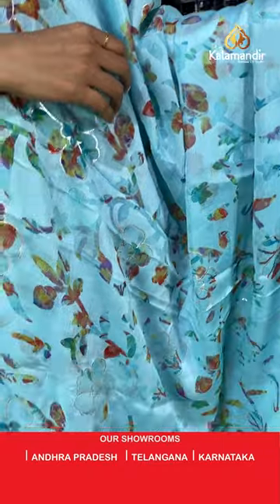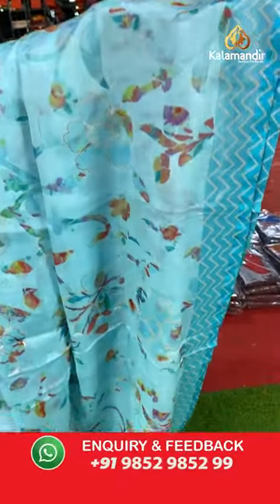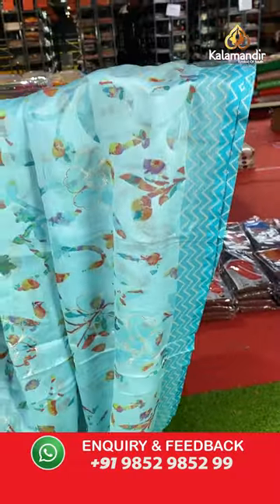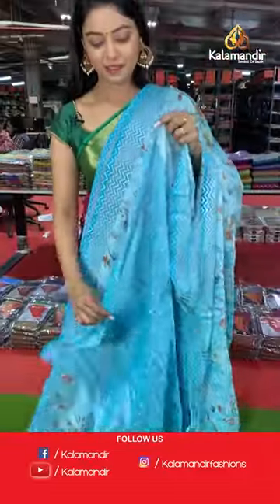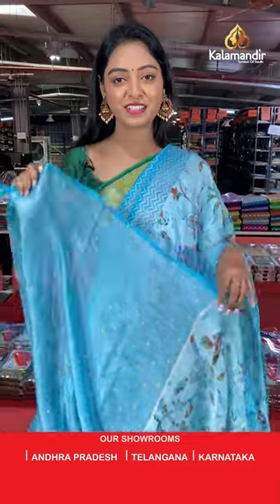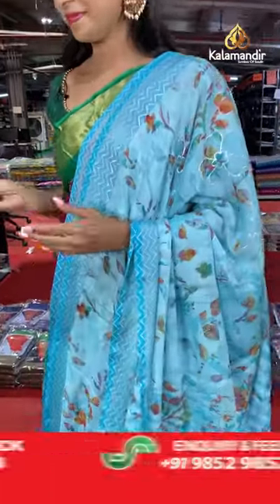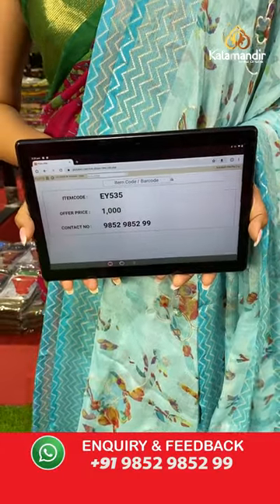All over the body has floral design in multi-color with brasso model. Contrast border in zigzag design. Nice contrast printed pallu in floral design. Beautiful contrast printed blouse. Saree code EY535, offer price 1000 rupees.